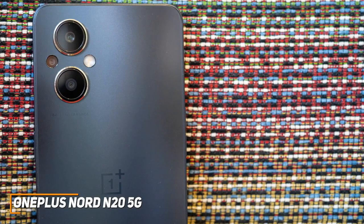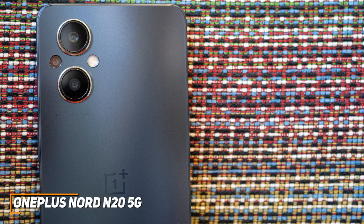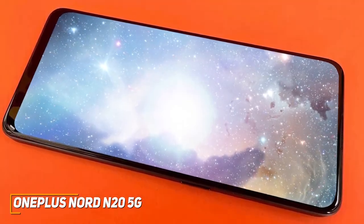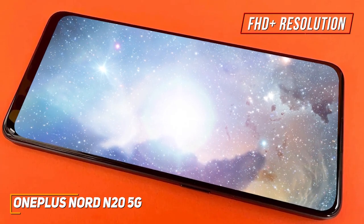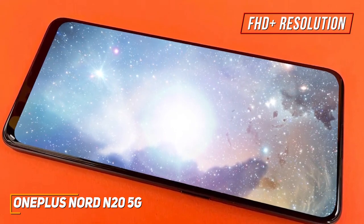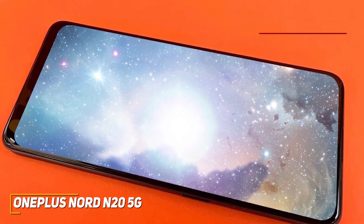It has a sleek design with a unique sparkly plastic back and a slim, lightweight build that's comfortable to hold. Despite its affordable price, it comes with a stunning AMOLED display featuring FHD+ resolution with plenty of brightness, accurate colors, and excellent contrast for viewing media, though the 60Hz refresh rate is somewhat limited.